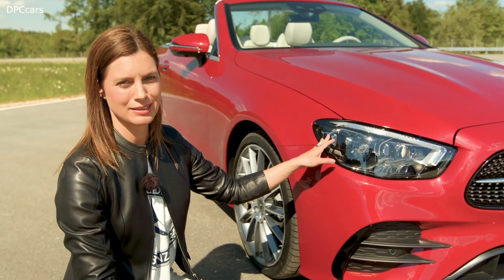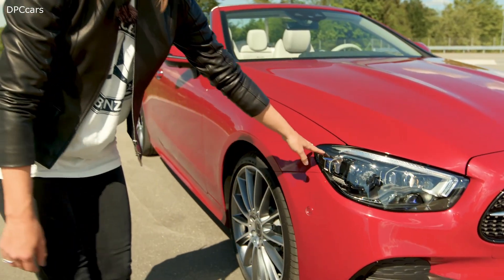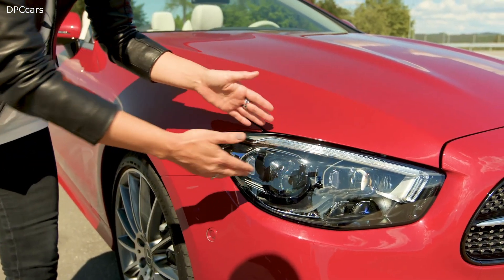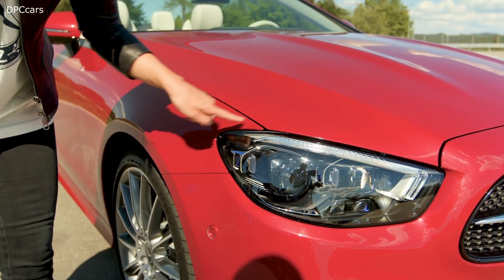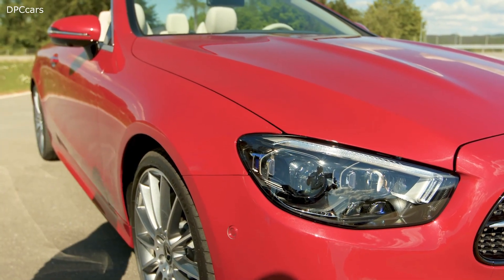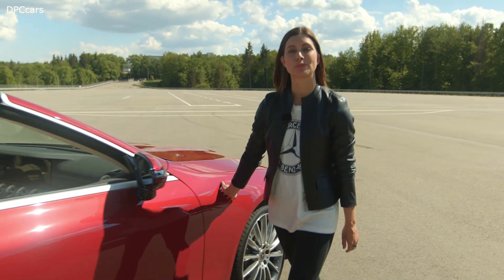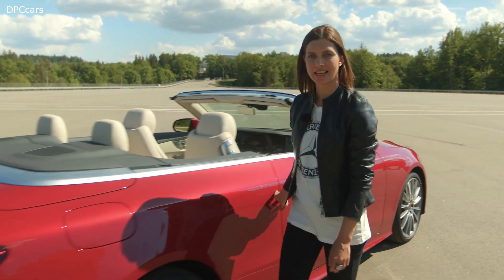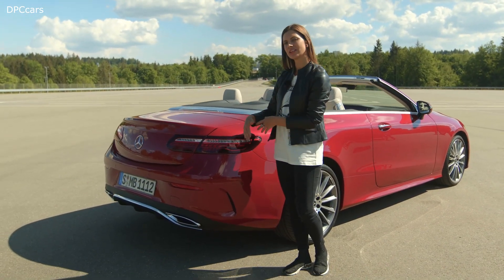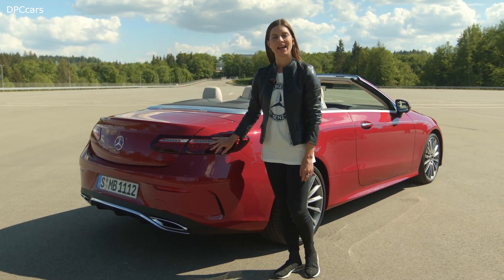All new E-Class models get new headlamps. Here you see the multi-beam LED headlamps. They have flatter housings, a new outline, and a new inner geometry. This gives the face a sleeker look. Speaking about headlamps, we also reworked the design of the taillights. They now feature LED technology, and the muscular rear end gets an even more modern touch.